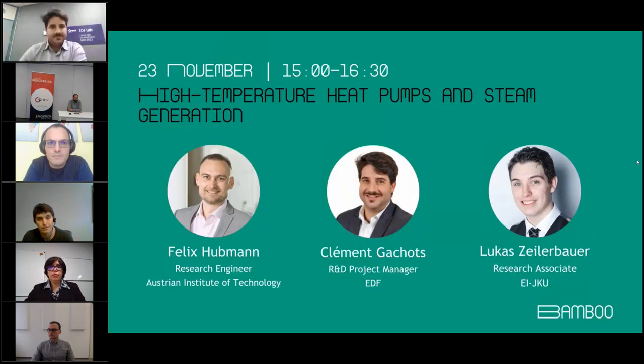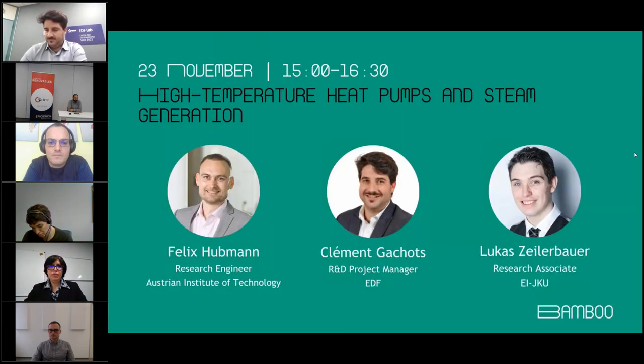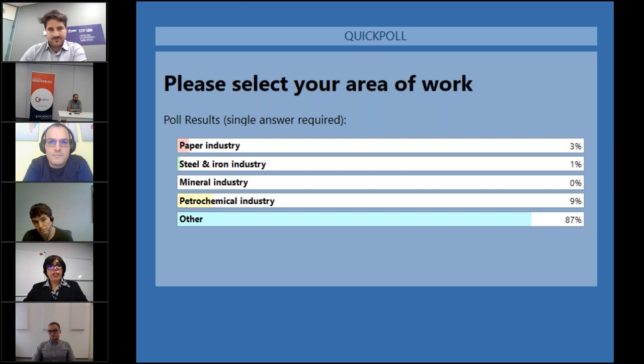In the second poll, we asked which industry you work in — paper, steel and iron, mineral, petrochemical, or other. Most of you are from some other industry, which is interesting because the technologies developed by the Bamboo Project are aimed mainly at paper, steel and iron, mineral, and petrochemical industries. 9% are from the petrochemical industry and nobody is from the mineral industry.